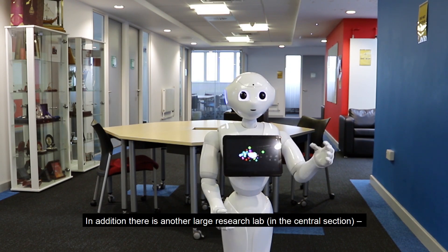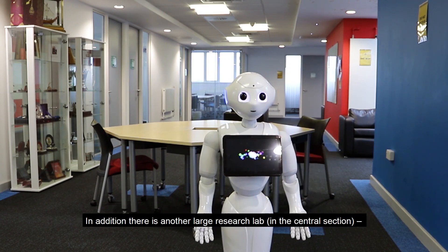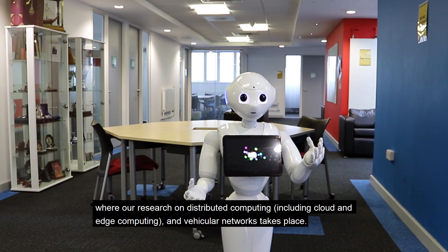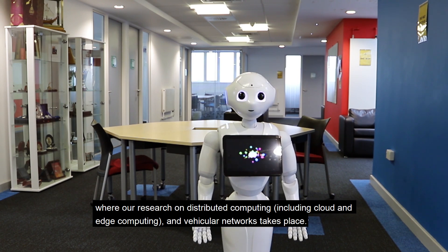In addition, there is another large research lab in the central section, where research on distributed computing, including cloud and edge computing, and particular networks takes place.